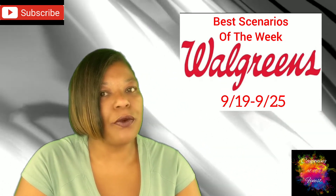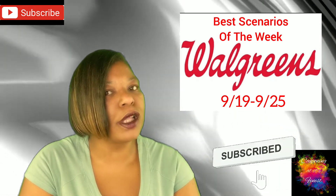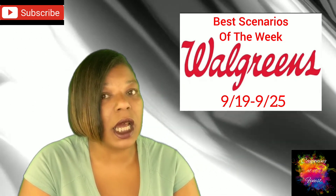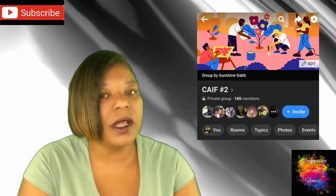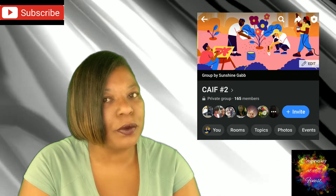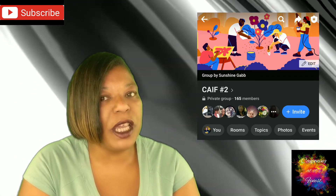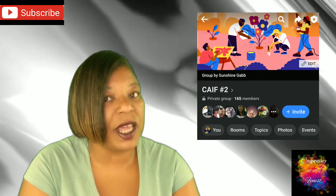First off, I just want to remind you guys to hit the like button below this video so that it can be shared with others who may need these deals. Also, I wanted to invite you guys, for those who have not done so already, to join my new Facebook group, CAIF number 2. My previous original group is still not open by Facebook, so I had to restart in a new group. Be sure to join and the link will be in the description box below the video.